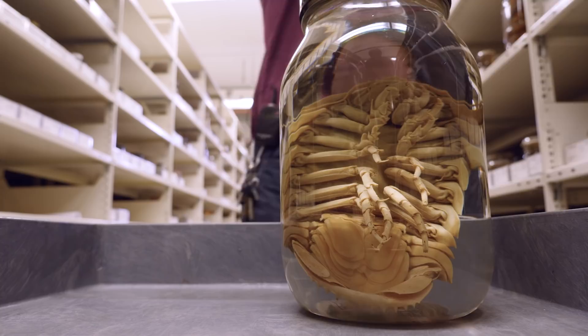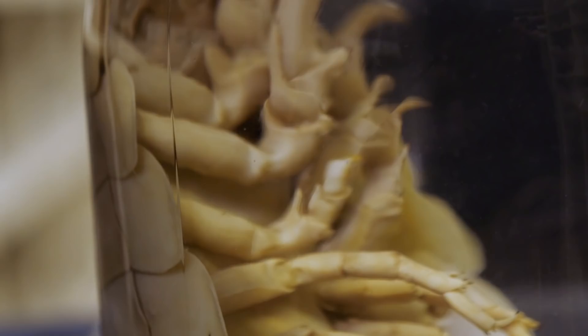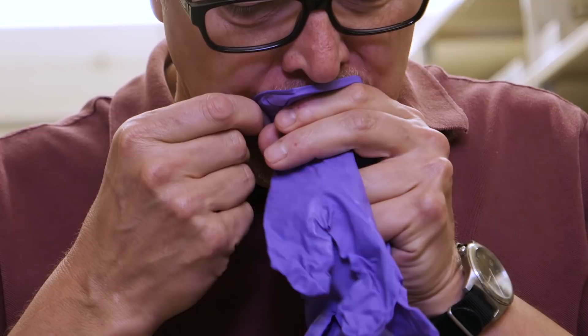A deep sea giant isopod is basically a roly-poly, like the little things that you find in your backyard under a board or something like that. Just much, much bigger, so it's giant, and it lives in the marine realms in depths between about 300 and 800 meters.